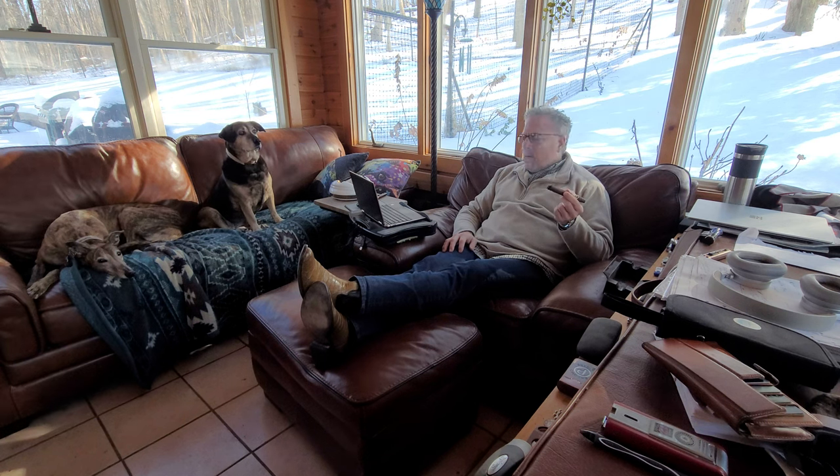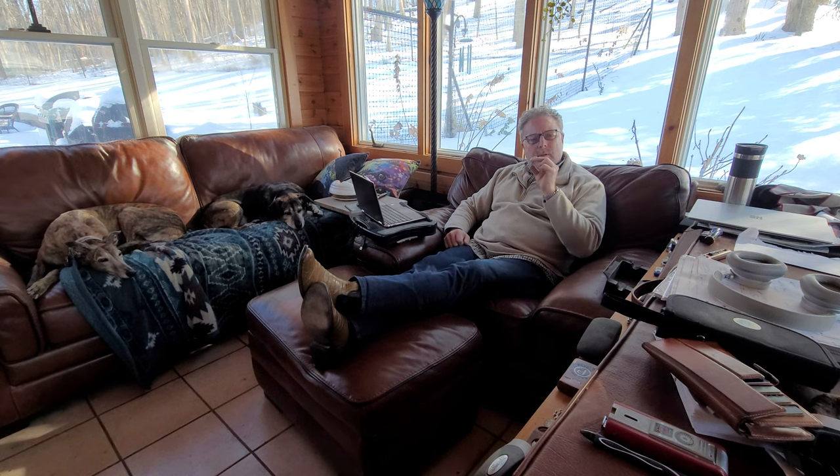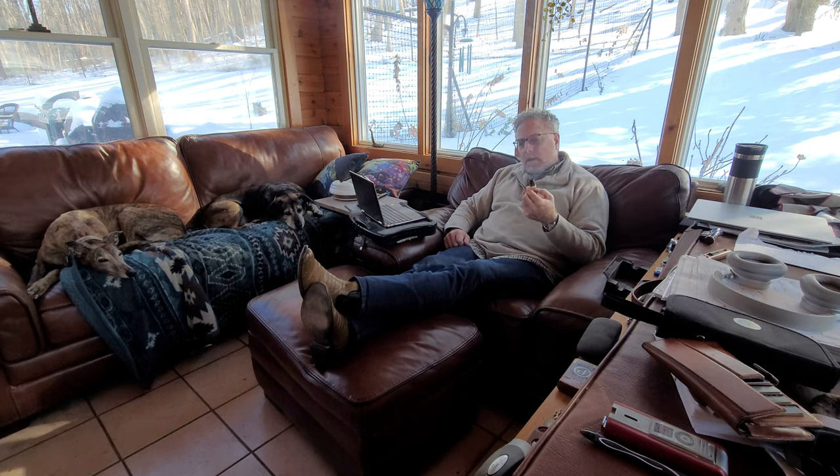Definitely got some oomph to it. I would say a nice flavor profile. It's not as strong as the 40th anniversary, which is modeled similarly with the torpedo size. But you definitely get a nice flavor profile.